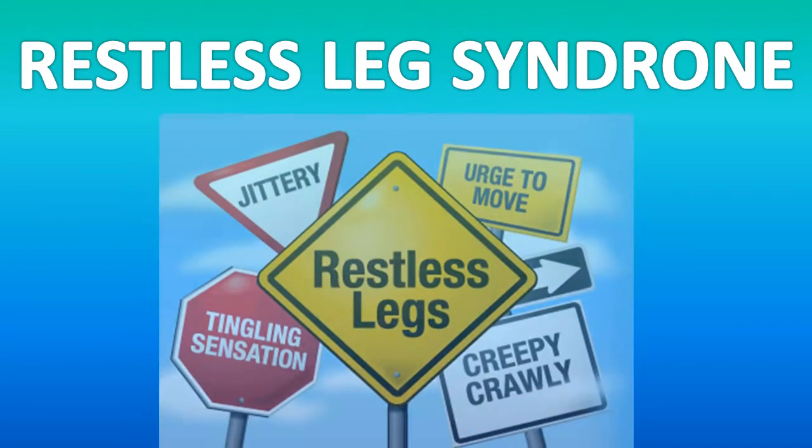People who have iron deficiency anemia may have an unusual craving for non-food items. This craving is called PICA. Some people who have iron deficiency anemia develop restless leg syndrome.